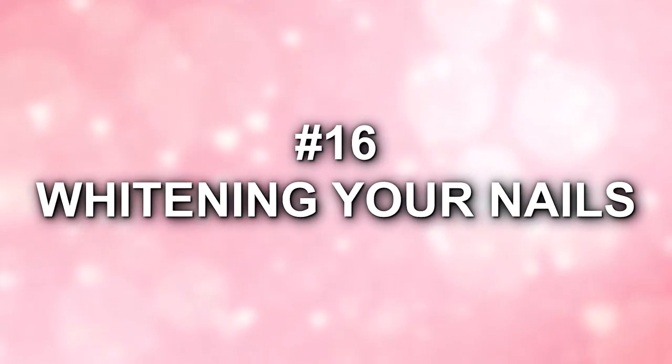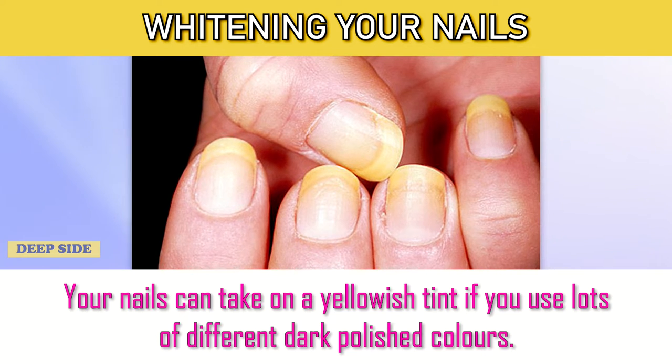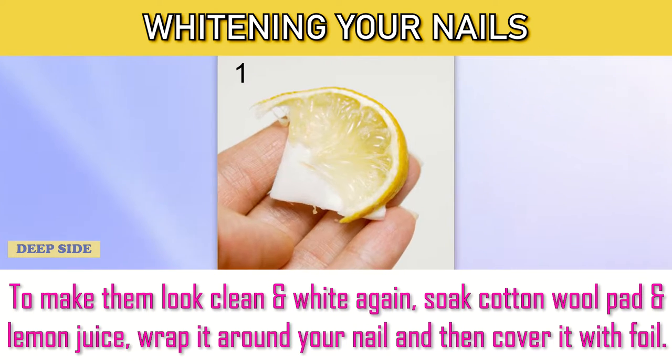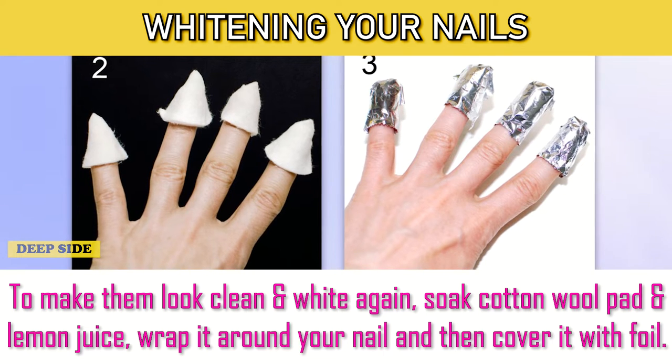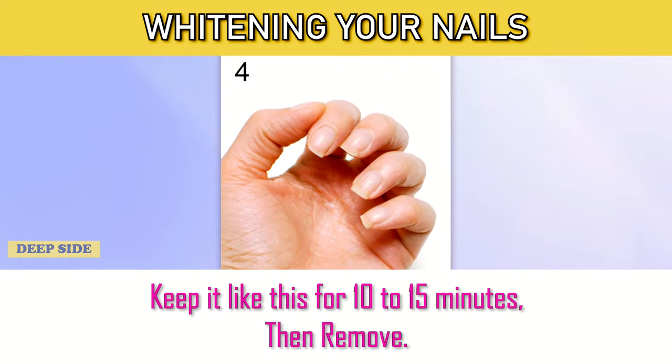Number 16: Whiten Your Nails. Your nails can take on a yellowish tint if you use lots of different dark polish colors. To make them look clean and white again, soak a cotton wool pad in lemon juice. Wrap it around your nail and then cover it with foil. Keep it like this for 10 to 15 minutes, then remove.